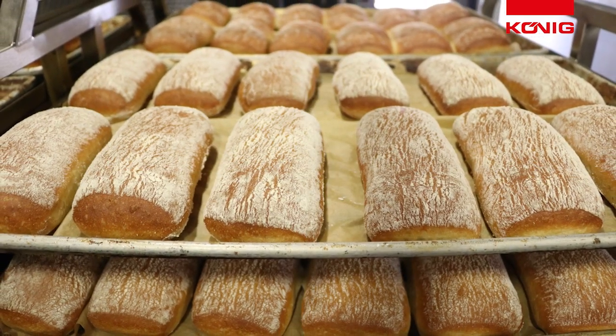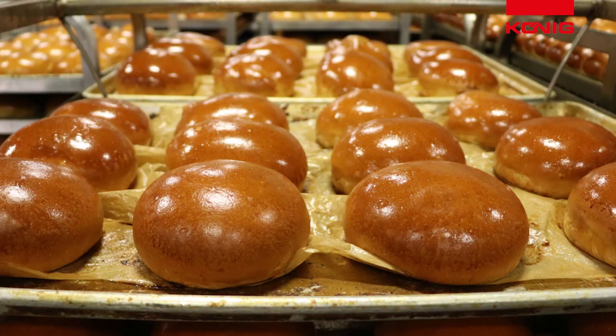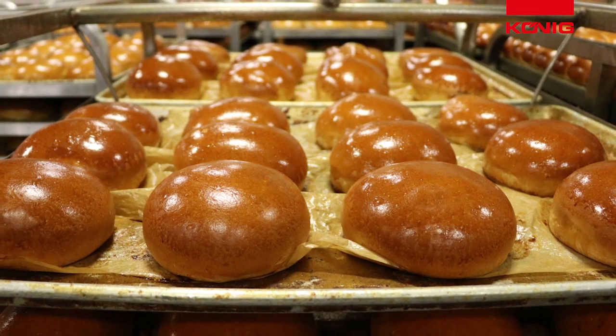Everything — ciabattas, focaccias, brioche rolls, white hamburger rolls, breadsticks, Irish soda bread. Everything in our facility, we bake on those ovens.